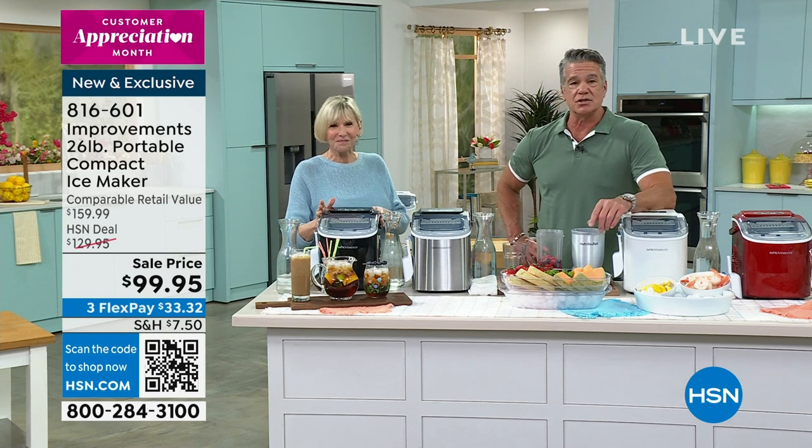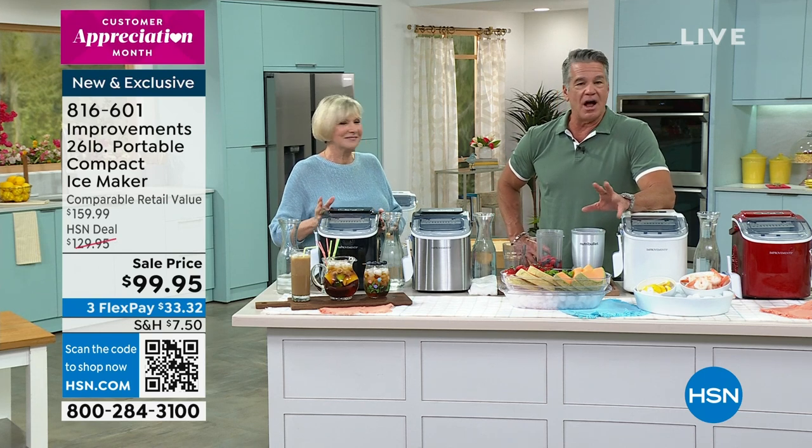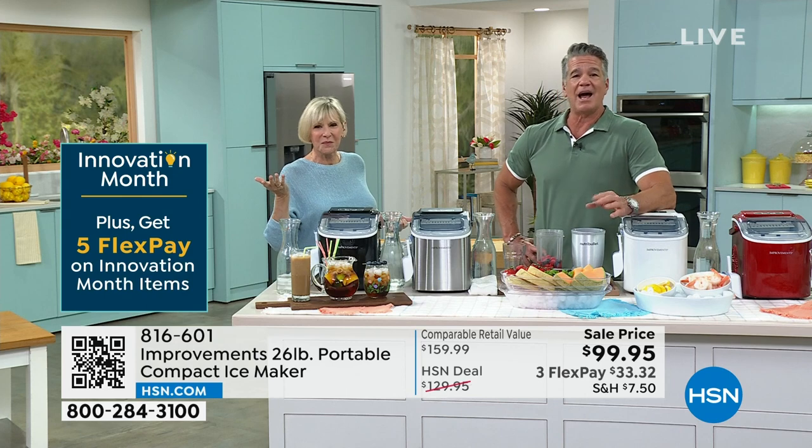Whether you choose to use it all the time, or you're having a party, or it's a holiday season and you want to make ice — it's so much easier to have ice perpetually making than to have to run to the corner store. You've run out of ice at the worst times.